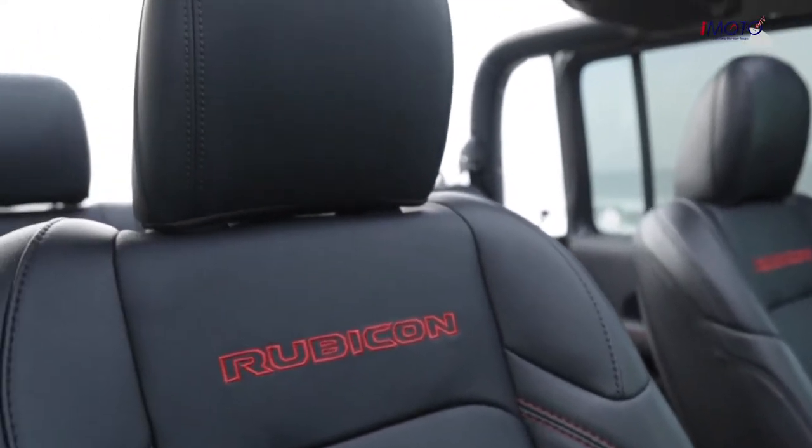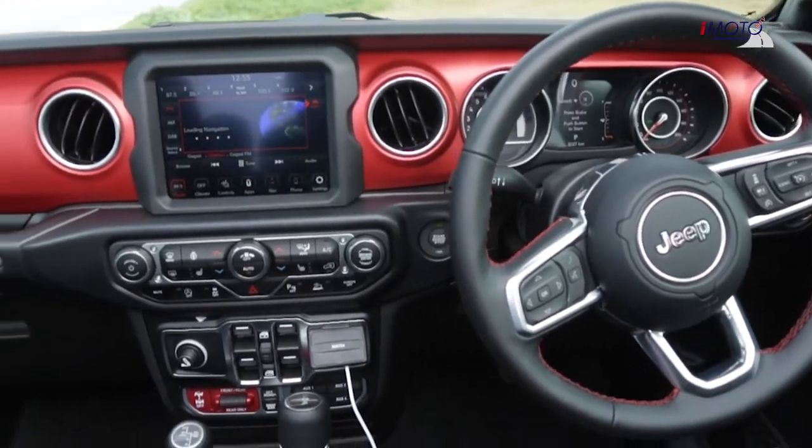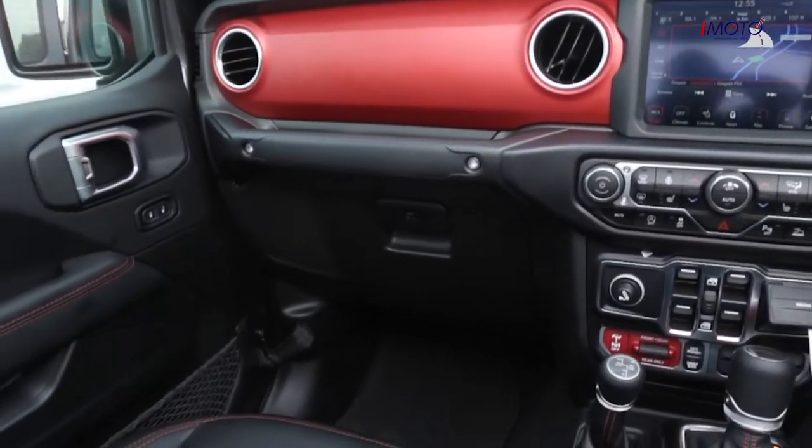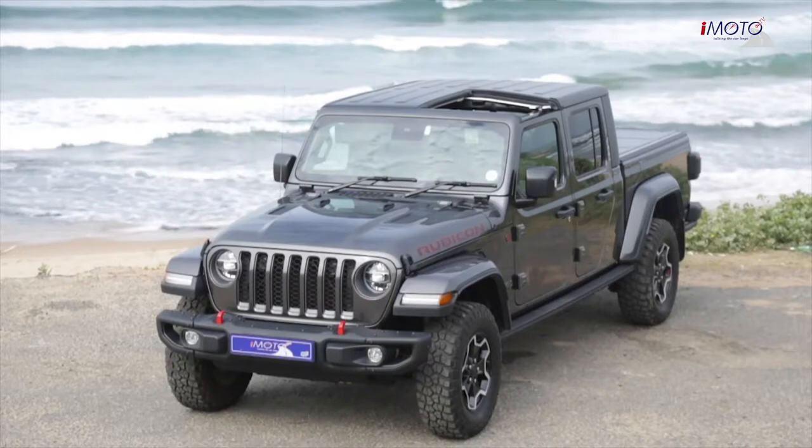You're outdoors, on the beach — you're just going to enjoy it. Five people in comfort, the sound system is awesome, and if you remove the top and even the back cable, it just works.